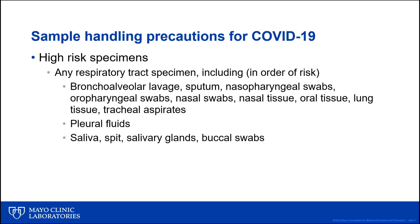If those activities are high-risk, what samples do we need to be concerned about? The answer is any sample from the respiratory tract, unless treated with something that inactivates respiratory viruses. Bronchoalveolar lavage, sputum, nasopharyngeal swabs, oropharyngeal swabs, nasal swabs, nasal tissue, oral tissue, lung tissue, and tracheal aspirates are the highest-risk samples. These are likely to contain the highest concentration of viral particles in a patient infected with SARS-CoV-2, influenza, and other respiratory viruses. Pleural fluids are also considered high-risk, though probably not as high-risk as the first group. Samples such as saliva, spit, salivary glands, and buccal swabs are also respiratory specimens and should only be manipulated in a biological safety cabinet, or if one is not available, in a chemical fume hood.